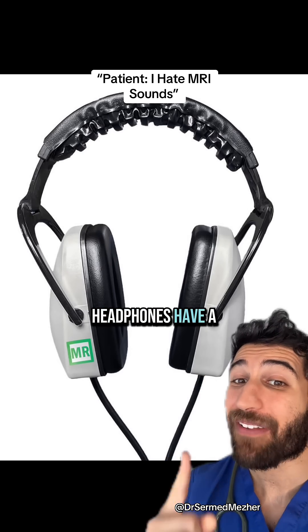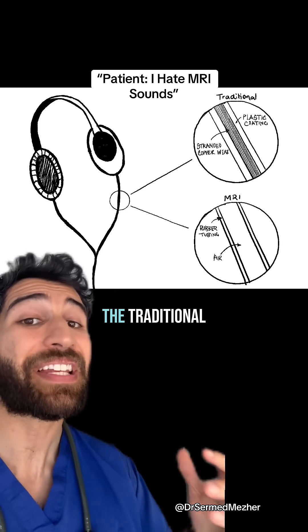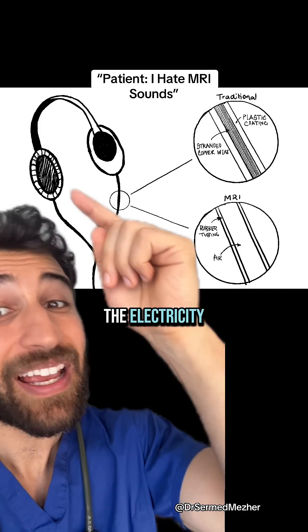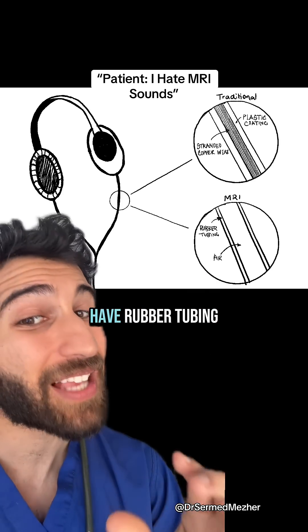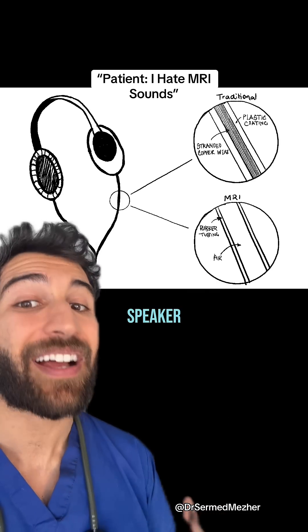Some of you may notice that MRI-safe headphones have a particularly thick cord, and it's there for good reason. Traditional headphones have copper wire in the middle to transmit electricity and allow the headphones to produce sound, but in MRI-safe headphones they just have rubber tubing with air in the middle, as the real speaker is outside the jurisdiction of the MRI.